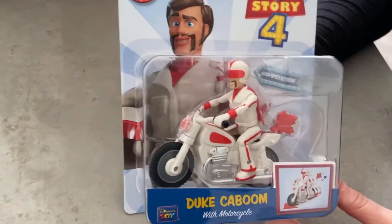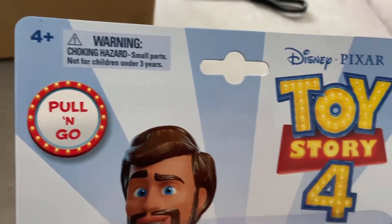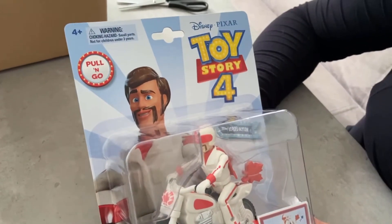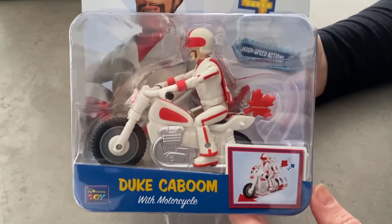If you're viewing this video on YouTube, you can click the link below through to our website, which will give you more images and more information about this toy. If you're already on our website, hopefully this video has shown you what the product looks like in real life and has given you enough information to make a purchasing decision.